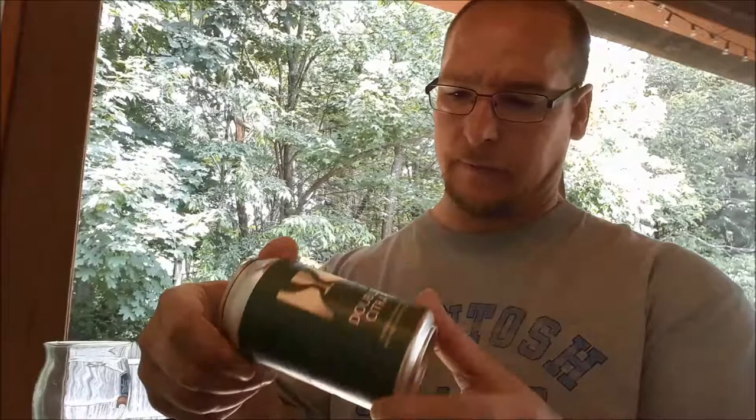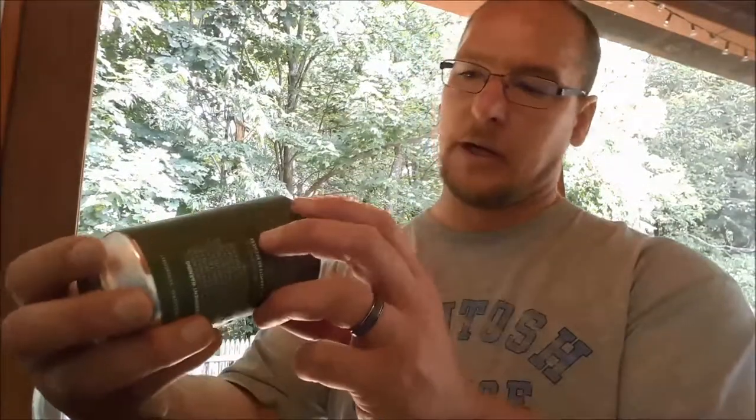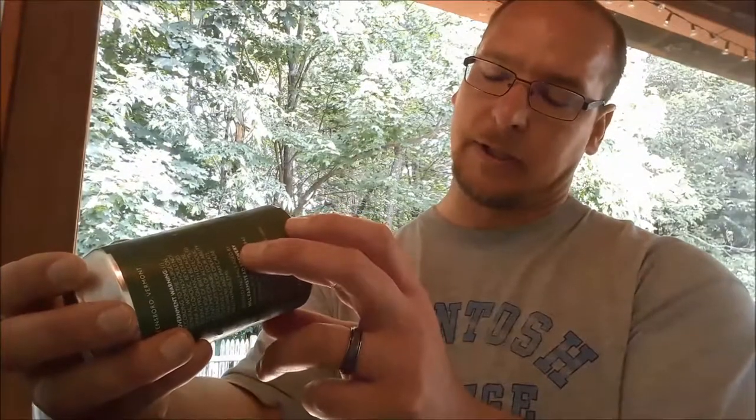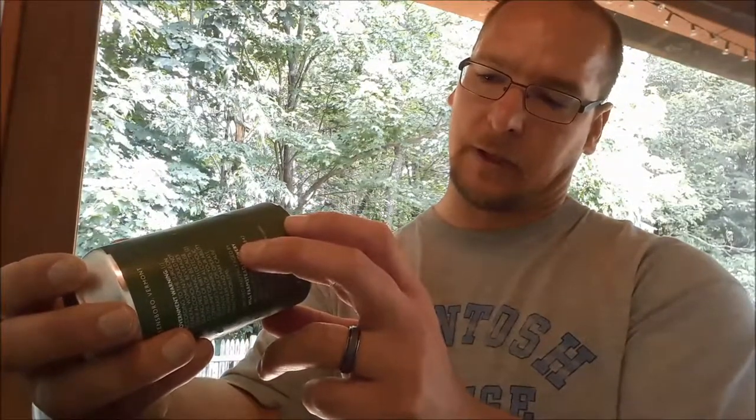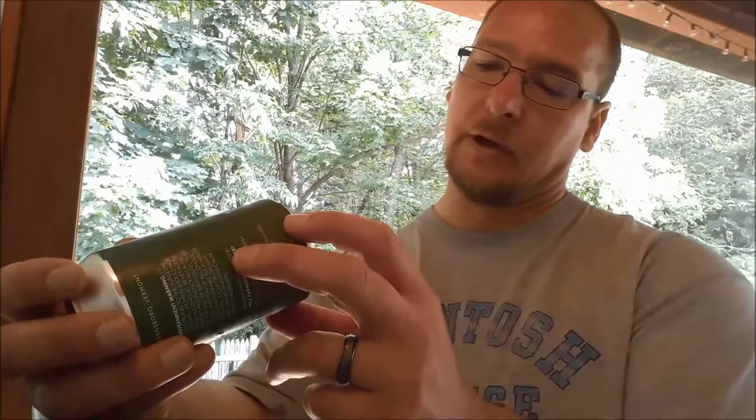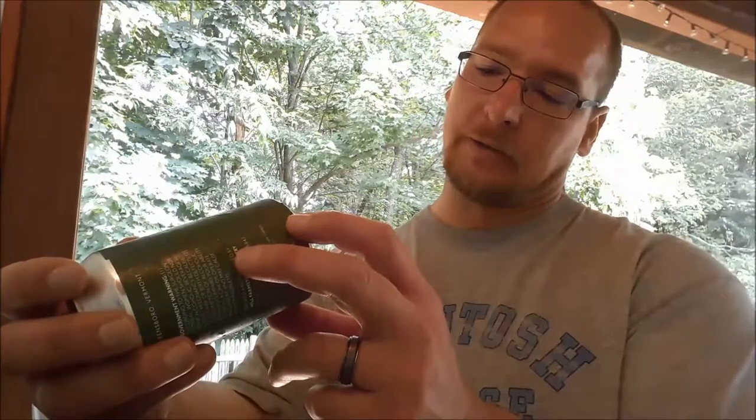It doesn't give any ABV. According to the bottom, I should have drank this yesterday — it's about six weeks old at the time of recording. The drink-by date is July 4th, but it says I should have drank it by July 3rd. Anyways, let's go ahead and crack this open and give it a pour.